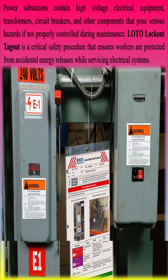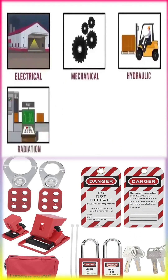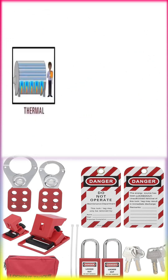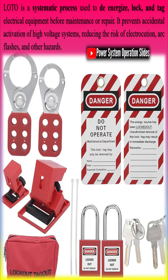LOTO is a systematic process used to de-energize, lock, and tag electrical equipment before maintenance or repair. It prevents accidental activation of high-voltage systems, reducing the risk of electrocution, arc flashes, and other hazards.